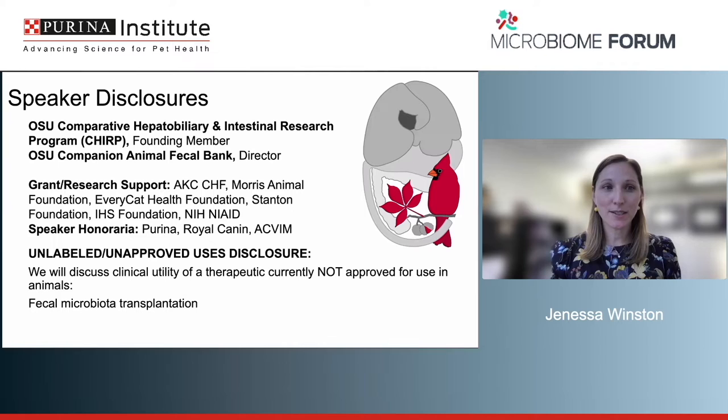Here are some additional disclosures. The most important thing to discuss is that we're going to be talking about using fecal microbiota transplant as a therapeutic, but this is not currently approved for use in animals.